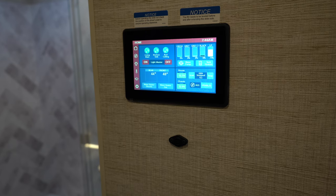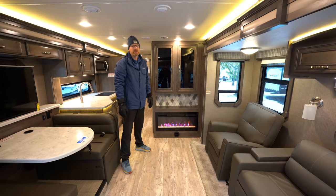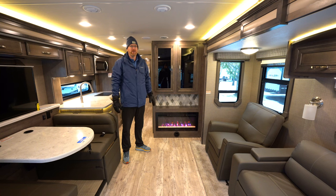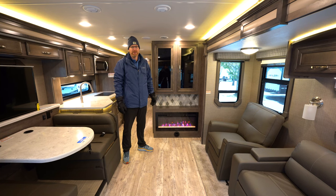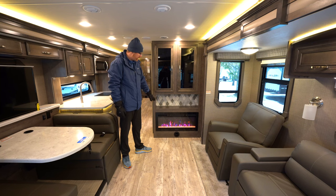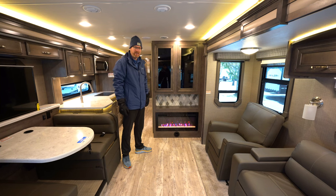You have heated tank pads on this model that you can control through the Firefly system. Jayco gives you two 15,000 BTU air conditioners controllable through the Firefly screen or your phone app. There's also a 40-inch Greystone fireplace down here that gives off heat, so you don't necessarily have to burn propane to take the chill out on cooler mornings.